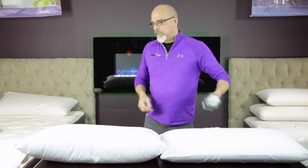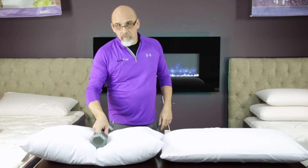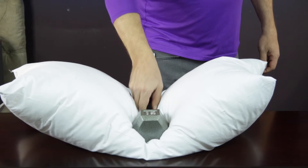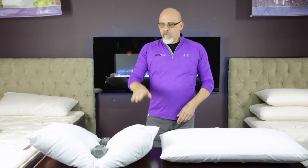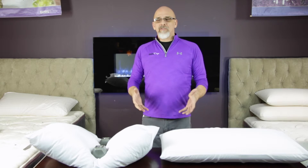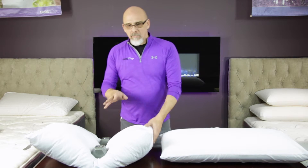Now we go to a polyfill pillow — big difference here folks. Hear that? There is no support there. We sink right through it. And the warmer it gets throughout the night, the more it compresses, and they don't last very long. I'm not even going to talk about what lives in these things that comes off our bodies.